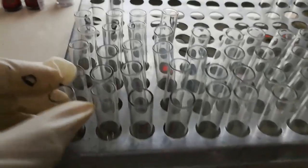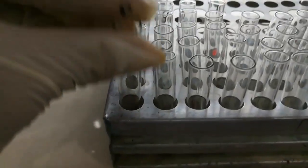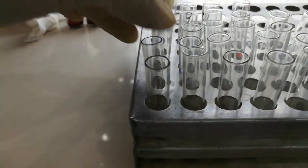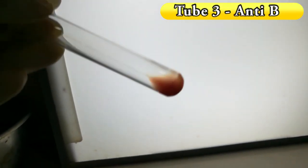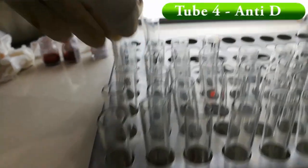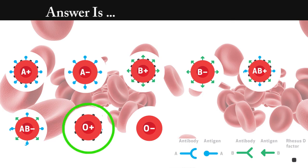Test number 9. The answer is O positive. We seen agglutination in only tube number 4. This means the RBCs only have rhesus factor.